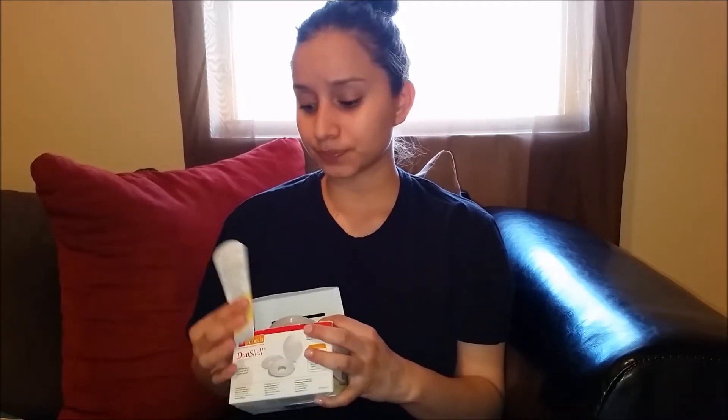My nipples did crack and they were bleeding — it hurt almost like a cut or a burn. The hospital gave me the Medela Tender Care nipple balm, which is seriously so good. I would put this on and then put the shell over to protect my nipple. I only put it on twice and after those two times I was completely pain-free and could breastfeed without any pain.